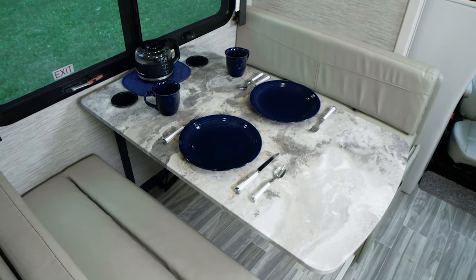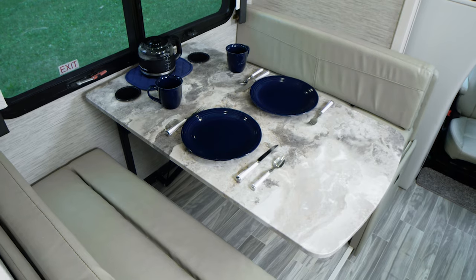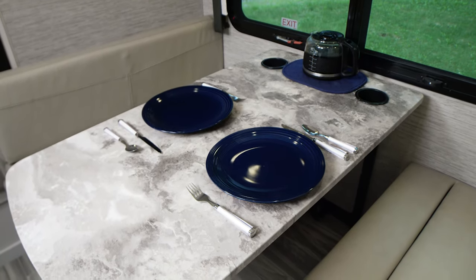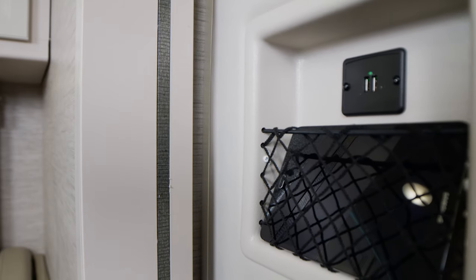If you're more of a booth person than a sofa person, then look at the 23TW. You have this large dream dinette — have a seat, have a meal, and toss your gadgets in the charging station while you relax.